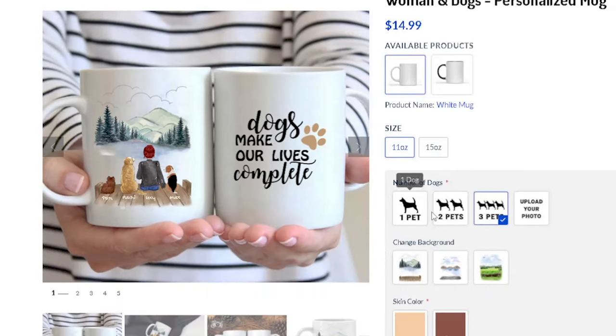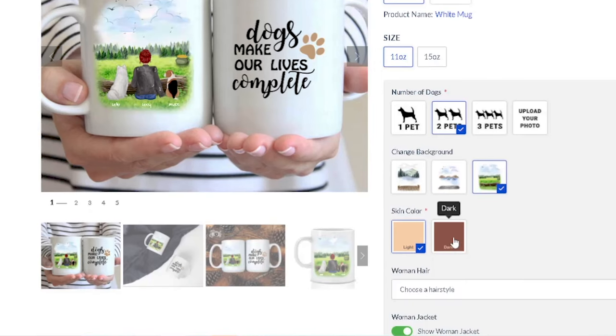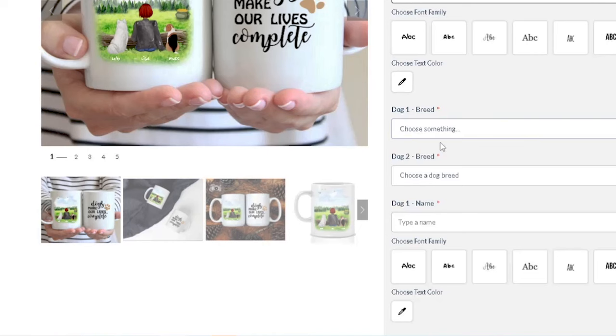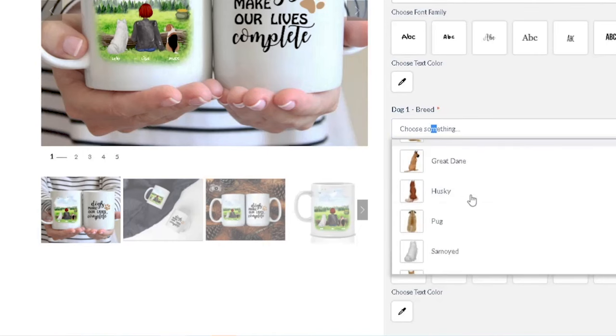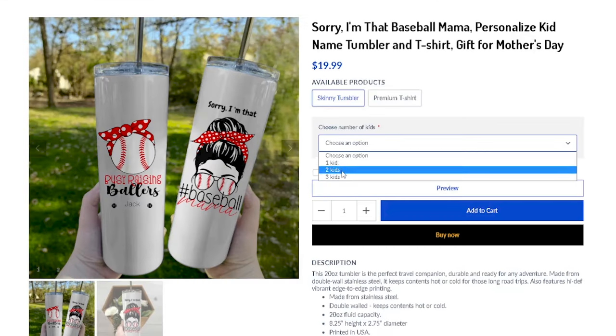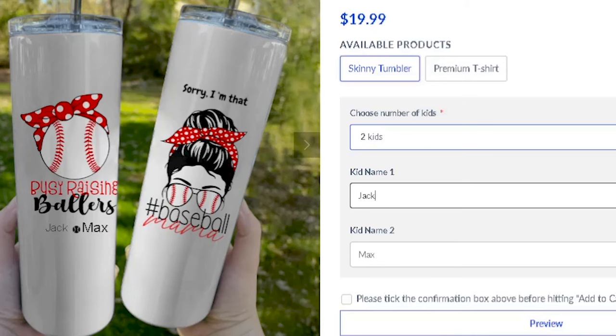Click on two dogs and you can see exactly what it does. You can upload your own personalized photo, change the background, change the skin tone, choose different dog breeds, change text color, and put a quote. Here's another example — a skinny tumbler where you choose a number of kids, say Jack and Kyle.